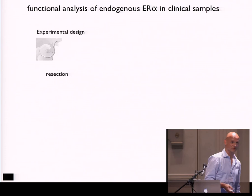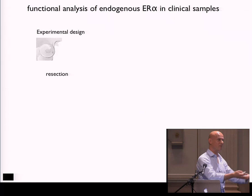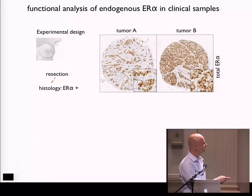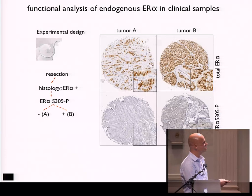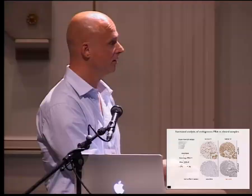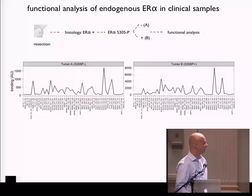We took it one step further and used patient material. We went to the Dutch Cancer Institute and asked for section material of ER-alpha positive breast cancer. We took two patients — patient A and patient B — both positive for ER-alpha, and performed a screen for serine 305 phosphorylation. Tumor A: not phosphorylated. Tumor B: phosphorylated ER-alpha on serine 305. We also had the clinical follow-up: the non-phosphorylated patient lived for another 13 years after treatment with Tamoxifen, while this patient died after nine months — quite a difference in sensitivity to treatment.